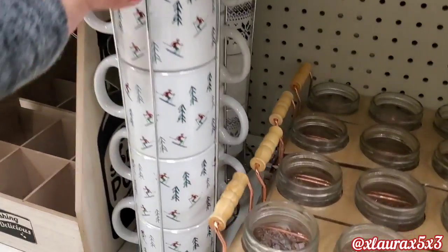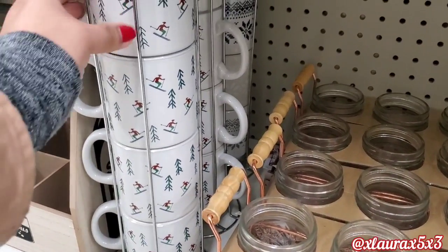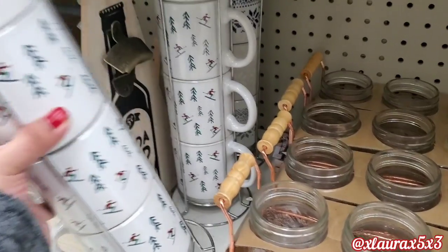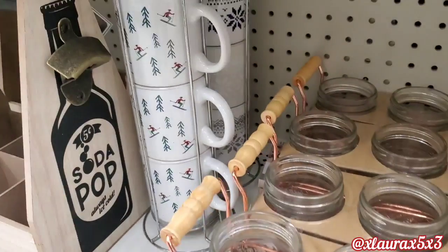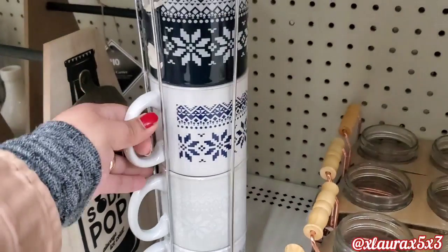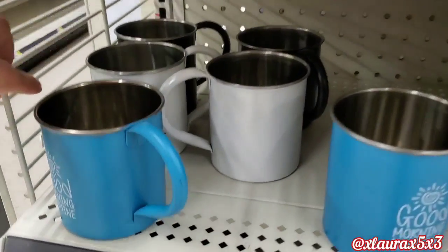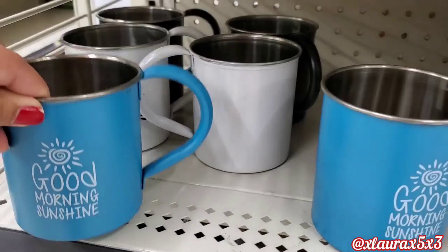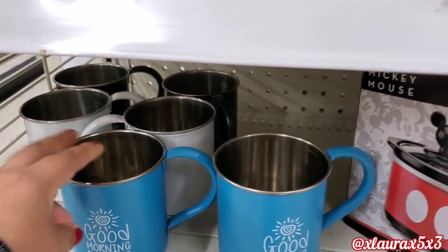I saw these stacked mugs — definitely appropriate for Christmas or for the winter after Christmas. These are priced $8. And then I spotted these right here that look like sweaters or the Scandinavian prints, but they were broken, $8 as well. Here's the other versions of those camper mugs: Good Morning Sunshine and Weekend Vibes — just a dollar.